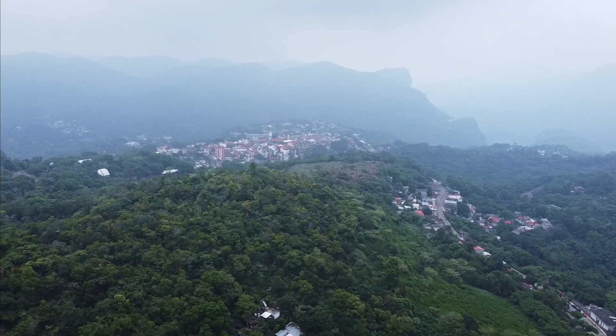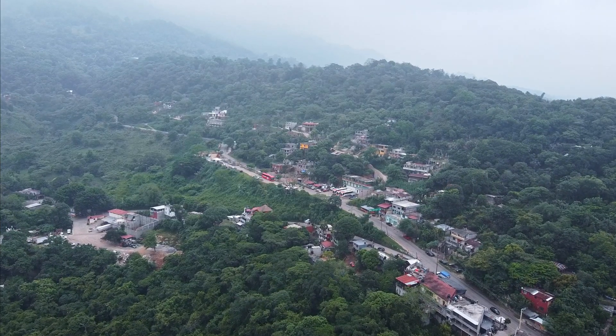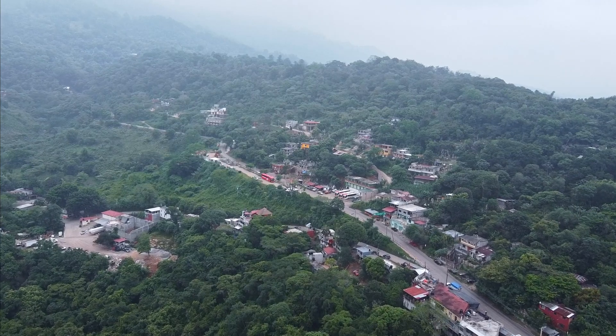We're just driving into the Pueblo Mágico of Xilitla and it is absolutely beautiful. We're winding through a tropical jungle cloud forest and there are views of all the buildings nestled in the trees. It is so pretty here — we're really excited to go explore this town.